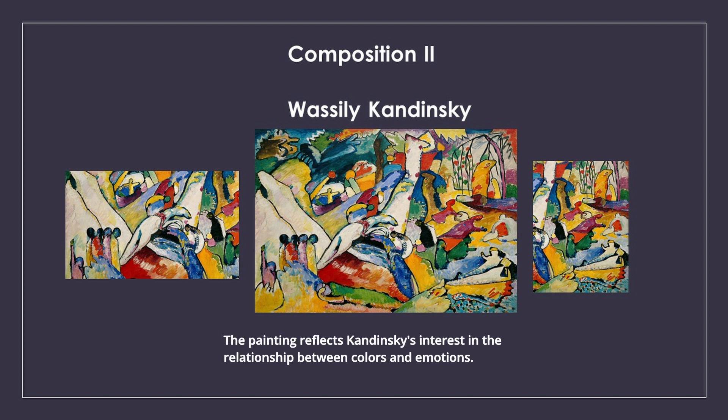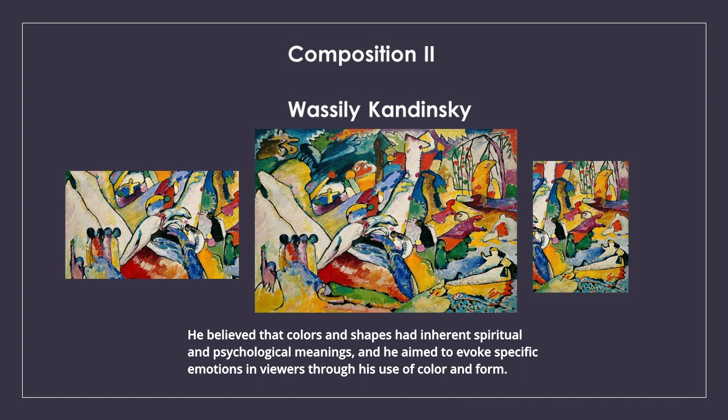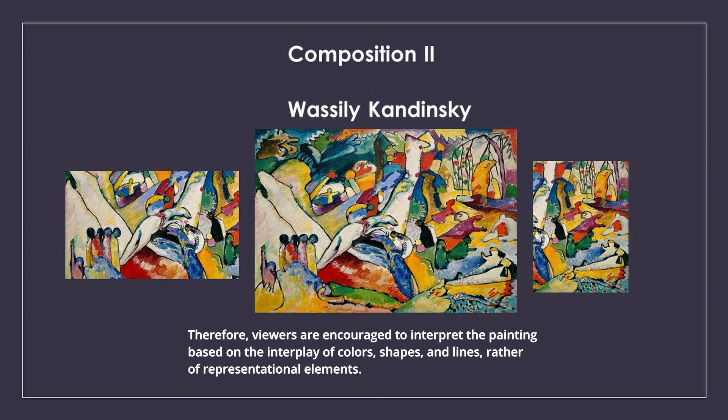The painting reflects Kandinsky's interest in the relationship between colors and emotions. He believed that colors and shapes had inherent spiritual and psychological meanings, and he aimed to evoke specific emotions in viewers through his use of color and form. Therefore, viewers are encouraged to interpret the painting based on the interplay of colors, shapes, and lines, rather than representational elements.